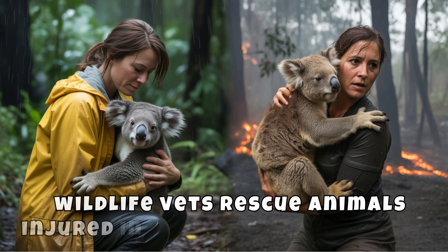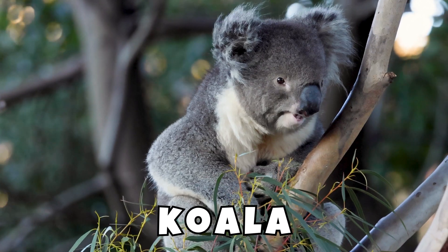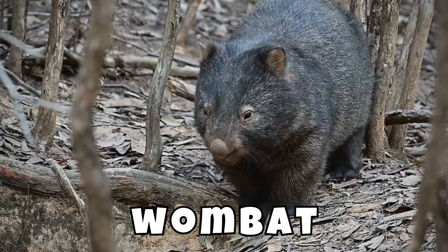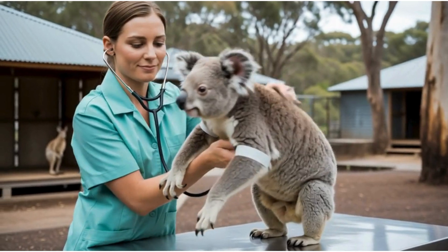In Australia, wildlife vets rescue animals injured in bushfires or storms, like koalas, kangaroos, and wombats. They care for them at special shelters until they're strong enough to go back to the wild.